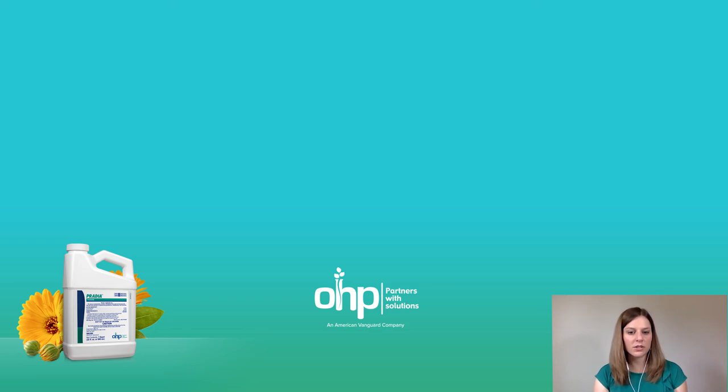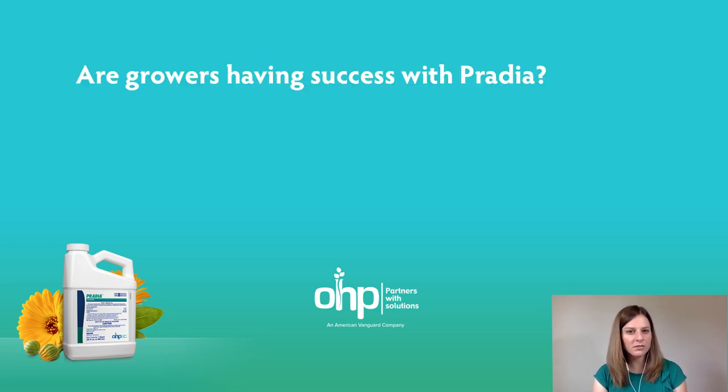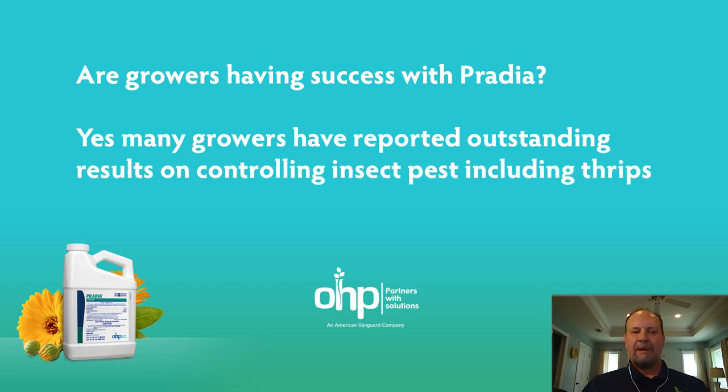Carlos, here's the big question — are growers having success with Pratia? Yes. When we first introduced the product last year, we had reports of good performance on whitefly. But it took until this spring to really hear great comments about control of Western flower thrips. We're very pleased because that's exactly what we expect, based on the novel combination of two active ingredients that are active against Western flower thrips and provide a great tool.